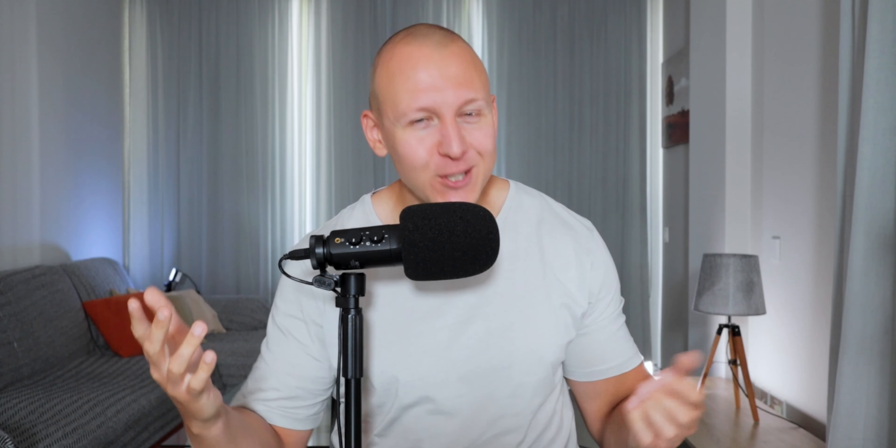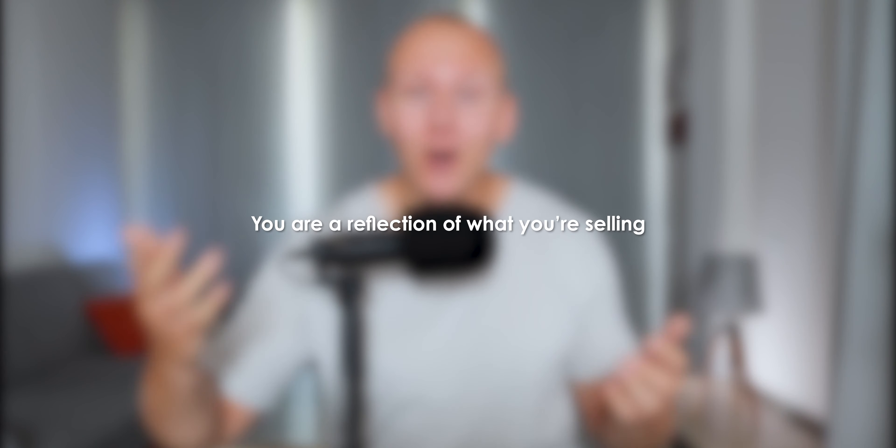Moving on to tip number two: be likable. It's harsh but it's true — if people don't like you, they won't like your product. You are a reflection of what you're selling.